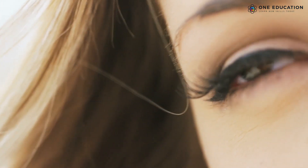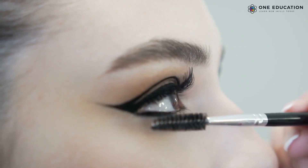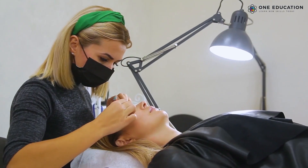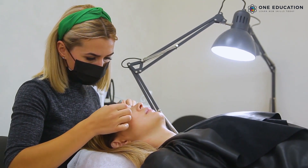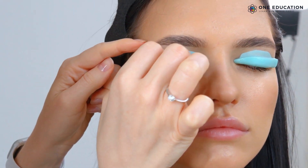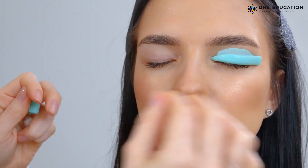True beauty lies in your eyes, and a pair of dark eyelashes add more mystery. Eyelash lift is the most popular technique to achieve beautiful lashes. The professionals who have all the essential skills are in high demand. Do you want to be one of them? You can start by learning these 5 essential things about lash lift from this video and start your learning journey today.